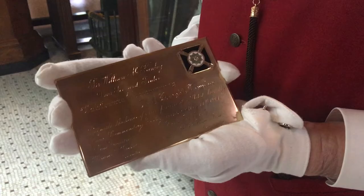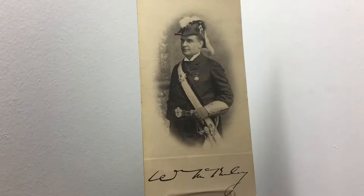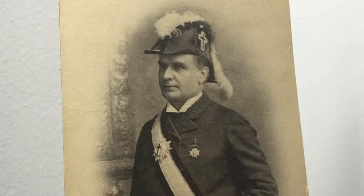What I'm holding in my hands right now is a solid 24-karat gold invitation that was sent to President William McKinley to attend a Knight Templar event in San Francisco, California in 1901. President McKinley was also a Freemason and was also a member of the Knights Templar, which is known as one of the appendant bodies of Freemasonry.